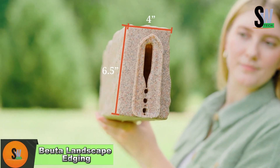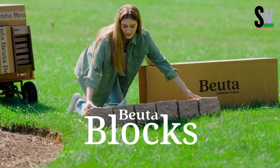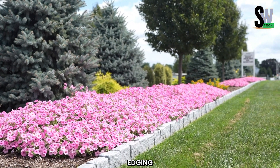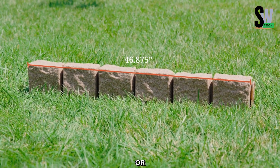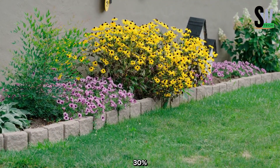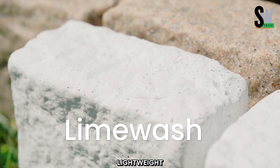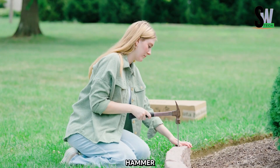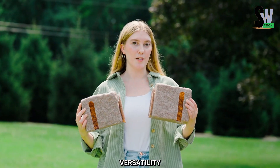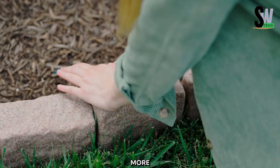Buda Landscape Edging — Easy, eco-friendly, and stylish. Give your garden a polished, natural look with Buda Landscape Edging, an easy-to-install solution made from low-density polyethylene or polyester with 25–30% recycled content. Each 1.2-meter block is lightweight enough to lift with one hand and can be installed effortlessly using just a hammer. Designed for versatility, the blocks are flexible, allowing you to create smooth curves and custom layouts.